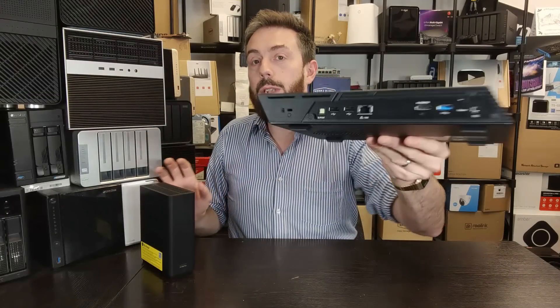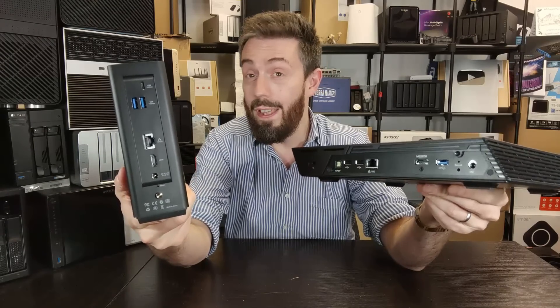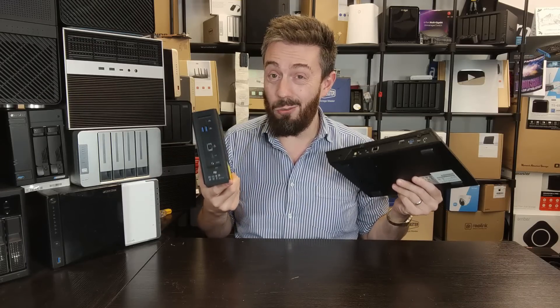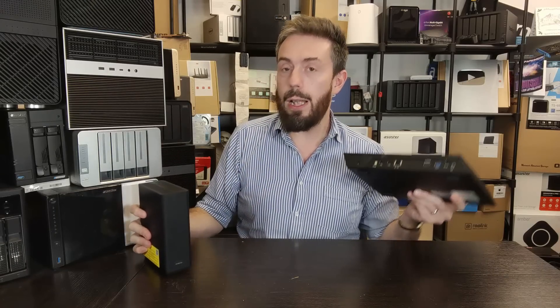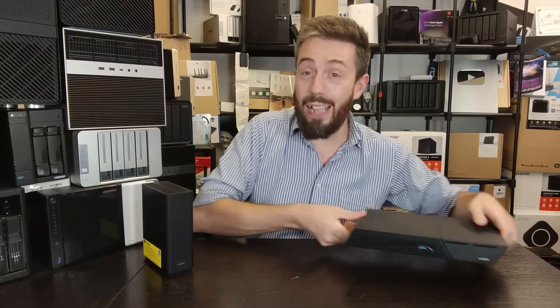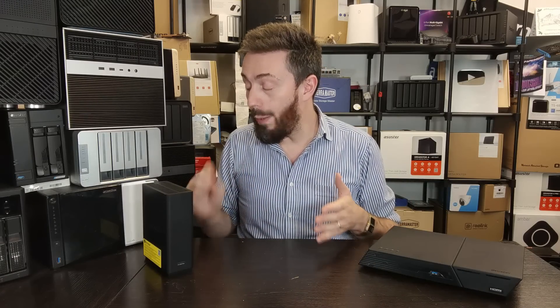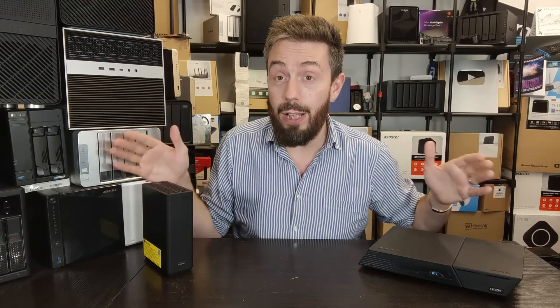Things shift a little when we talk about expandability, ports, and connections. Both systems arrive with a single 10GbE port — 10 gigabit, or ~1,000 MB/s. Having only one 10GbE with no failover 2.5G is not ideal. However, the FlashStore has two USB 3.2 Gen 2 (10 Gbps) ports, while the TerraMaster has three. You can also add USB network adapters for 2.5G and 5G connectivity on either device to expand network options.